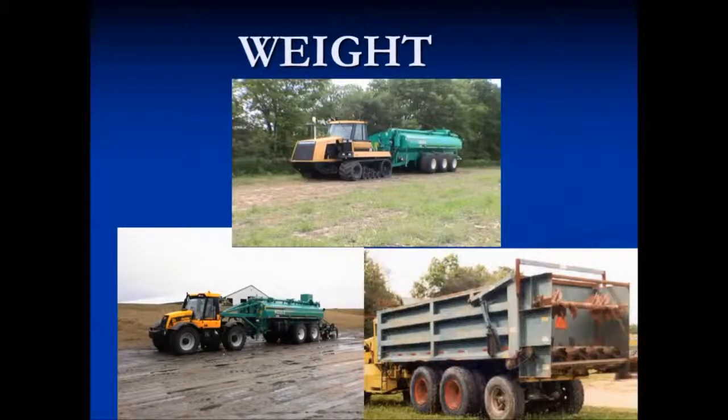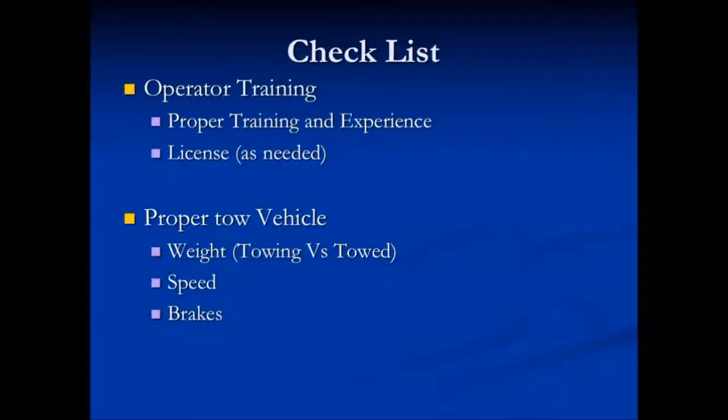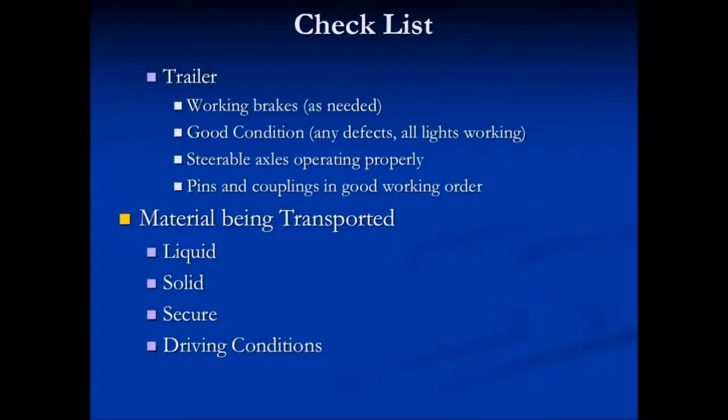Let's deal with weight. Our equipment is getting larger and more efficient, and we have a need to make sure that our equipment and our training keeps pace with these larger weights. Go through a mental checklist every time you step into your vehicle and transport manure or hose carts or whatever you're doing up and down the road. Are you properly trained and experienced to operate that vehicle? Do you need a license to operate it? If you're towing anything with weight, is the towing vehicle adequate for what you're towing? Does it have the stopping capacity? What kind of speeds are you going to be traveling? And are the brakes working?